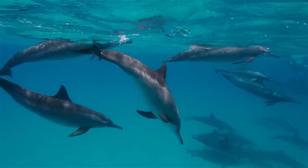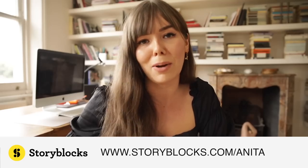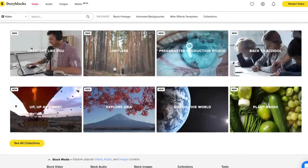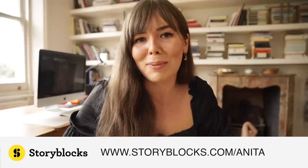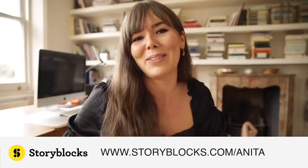Once you join, anything in the video members library is yours to download as much as you want. They also continuously add new stock footage, so there's always something new to download. Make sure to check out Storyblocks using my link, storyblocks.com/anita — happy browsing, and now let's get back into the video.